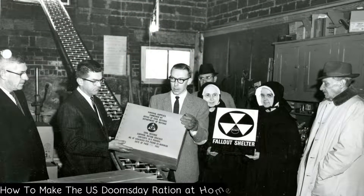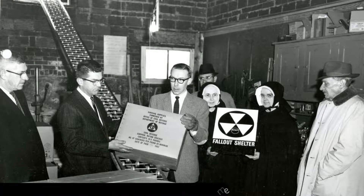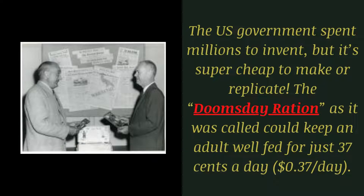How to make the US doomsday ration at home. You'll discover how to make your own US secret military superfood that was developed during the Cold War and was meant to feed the entire US population in the harshest conditions. The US government spent millions to invent it, but it's super cheap to make or replicate.